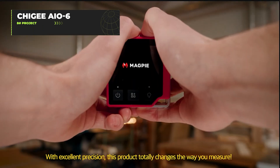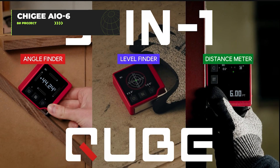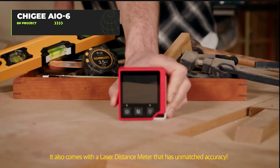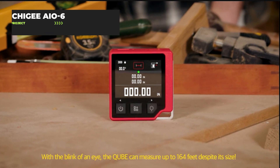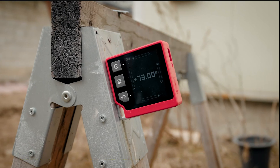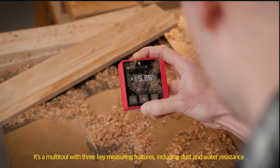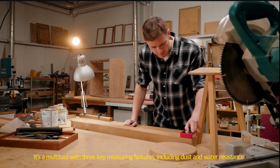The QB combines an angle finder, level finder, and laser distance meter into one gadget, making it the Swiss Army knife of measuring tools. With accuracy of plus or minus 0.2 degrees and distance measurements up to 164 feet, it's for people who are serious about making sure picture frames are perfectly straight. Its class 2 green laser helps with quick distance measurements, and the built-in magnetic mount lets it stick to metal surfaces. The ergonomic design and user-friendly interface make measuring less of a headache.